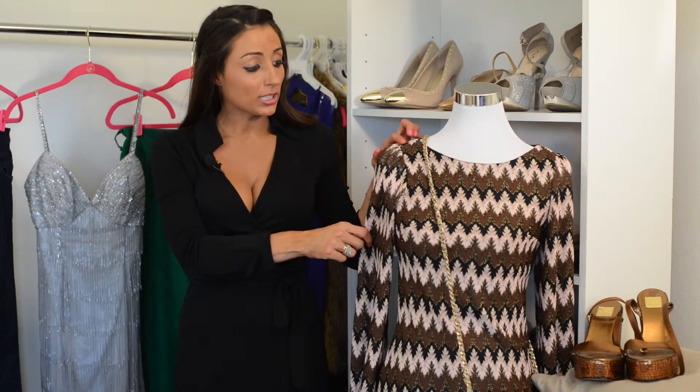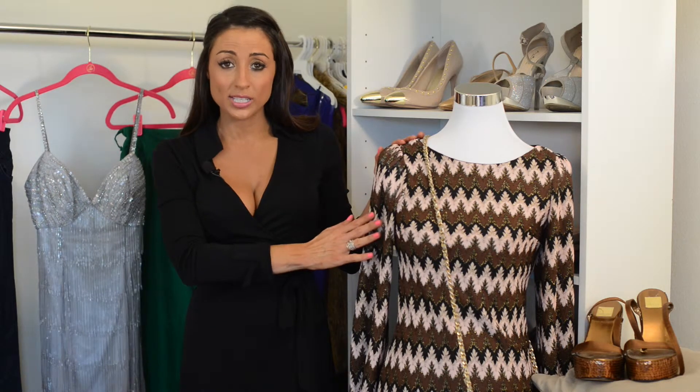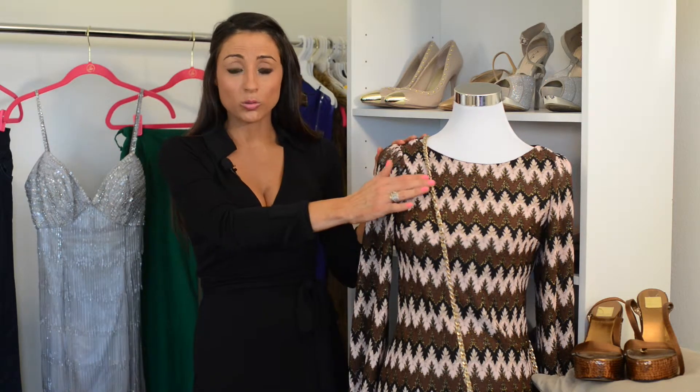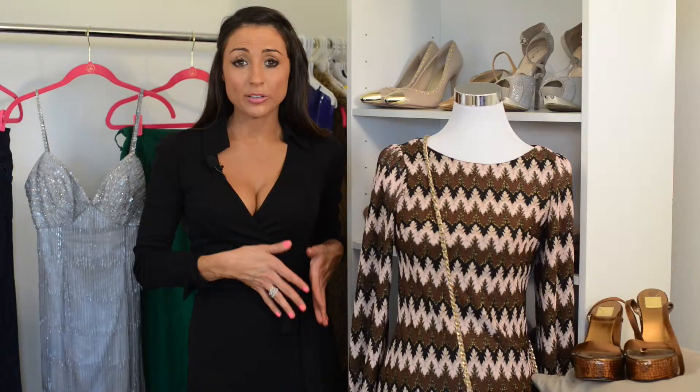Also little zigzag prints, anything with a gold lorax as you'll see here. Also a cross-body bag that's small enough to wear to a concert but can also go day to night and kind of completes that long line that everyone in the 70s was looking to get.